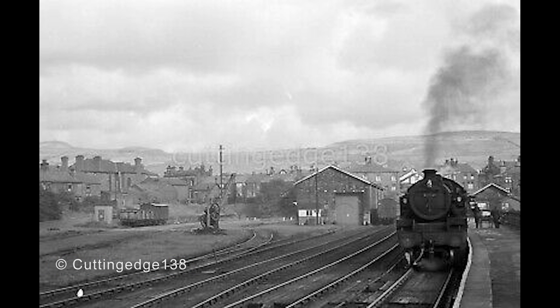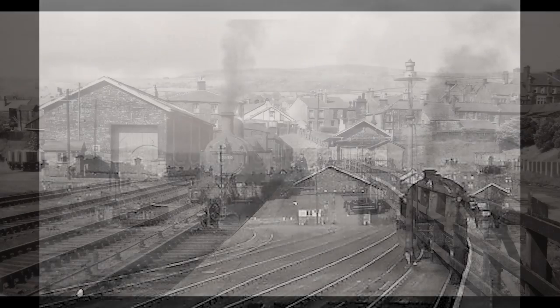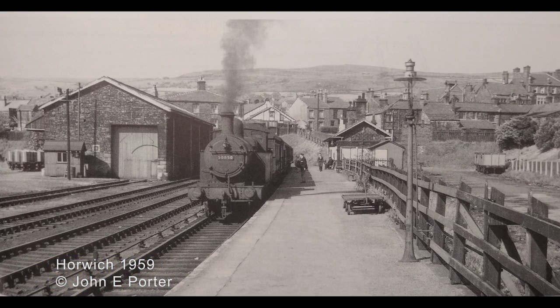By 1884, the land to the east of the branch line was chosen for a major locomotive works, which would become Horwich Locomotive Works.